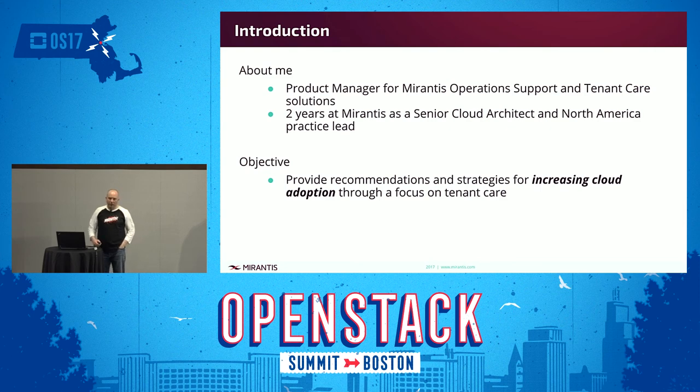During that time, we've had a lot of experience seeing what's really worked across different cloud environments — what some of the good, the bad, and the ugly has looked like across different cloud deployments. What I wanted to focus on today is really what some of those best practices are and what things should be avoided in order to improve or increase adoption in private cloud, specifically focused on tenant care.